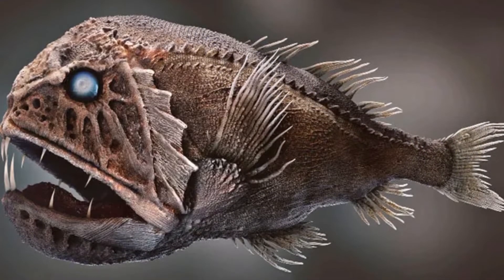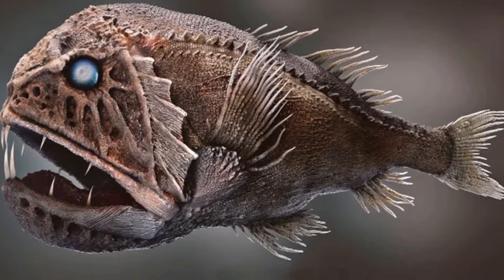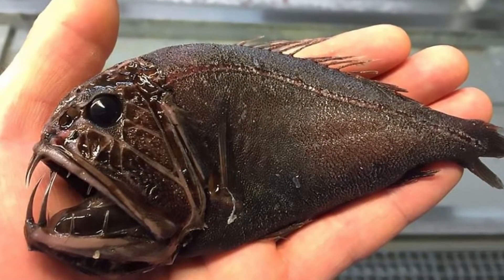It should not be confused with the fangtooth moray, which is an eel that lives in a completely different habitat than the fangtooth fish.